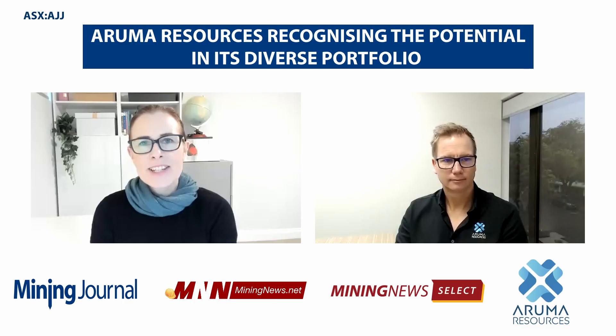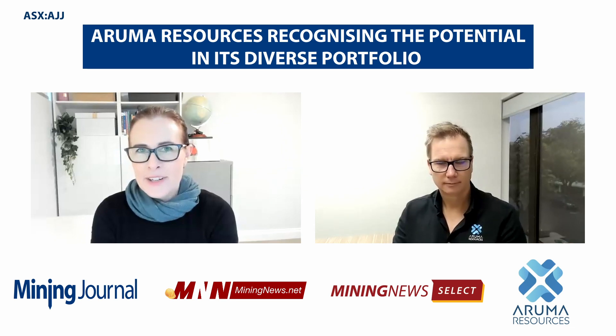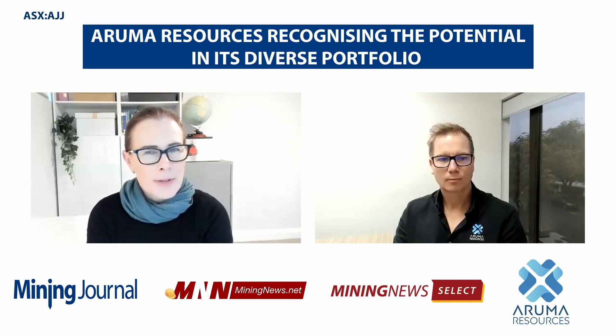Hello, I'm Nari McDiamond for miningnews.net and I'd like to welcome Glenn Grayson, Managing Director of Explorer Aruma Resources. And Glenn, you've got an interesting portfolio of projects in Western Australia. How do you best sum up the company?